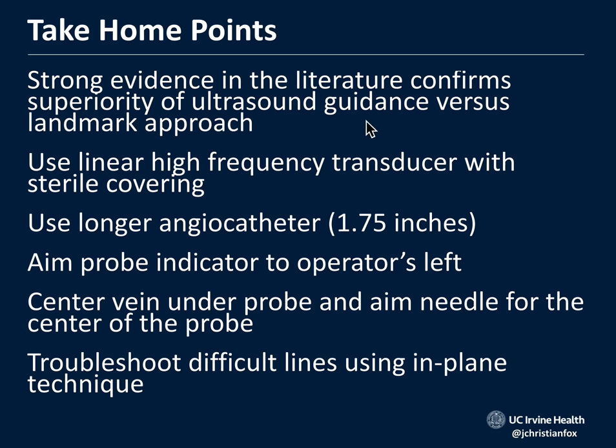Take-home messages: strong evidence in the literature supports ultrasound-guided over landmark approach, especially for difficult-to-stick patients. Ultrasound guidance prevents unnecessary central lines and is good for our patients. It takes practice, but you get used to it. Use a high-frequency linear transducer with a sterile cover. Find at least a 1.75-inch angiocath. Aim the probe indicator to the operator's left so probe and monitor are in sync. Center the vein under the probe and aim the needle for the center of the probe. Start out-of-plane, and if you need to troubleshoot, rotate 90 degrees to in-plane. Good luck — now let's practice.